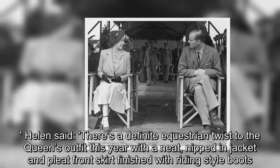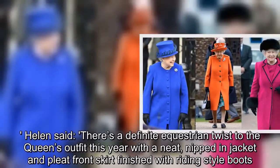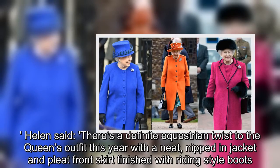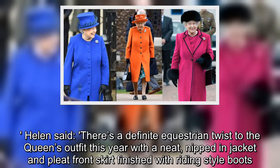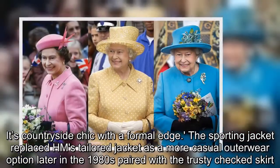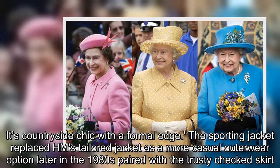Helen said: there's a definite equestrian twist to the Queen's outfit this year with a neat, nipped-in jacket and pleat-front skirt finished with riding-style boots. It's countryside chic with a formal edge. The sporting jacket replaced Her Majesty's tailored jacket as a more casual outerwear option later in the 1980s, paired with the trusty checked skirt.